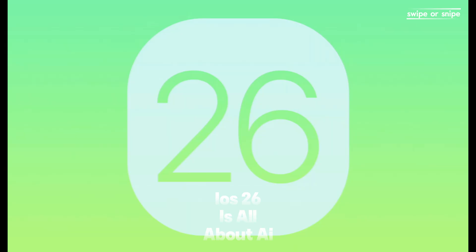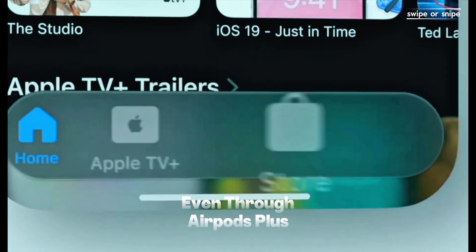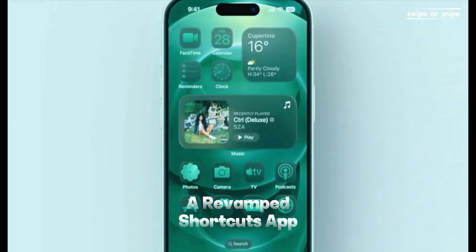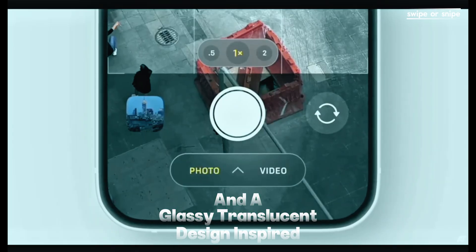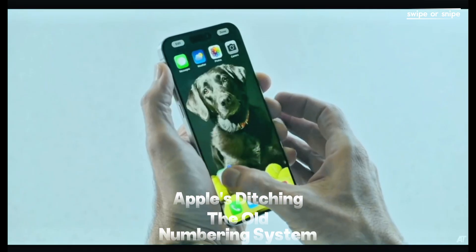iOS 26 is all about AI and design. Expect live translations during calls and texts, even through AirPods. Plus, a revamped Shortcuts app and a glassy, translucent design inspired by VisionOS. Apple's ditching the old numbering system — hello, iOS 26.